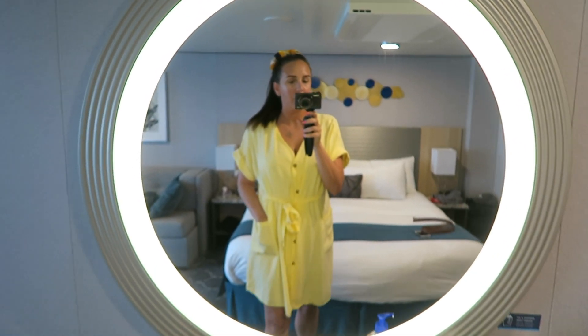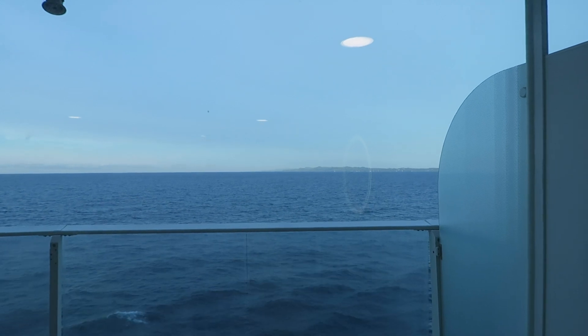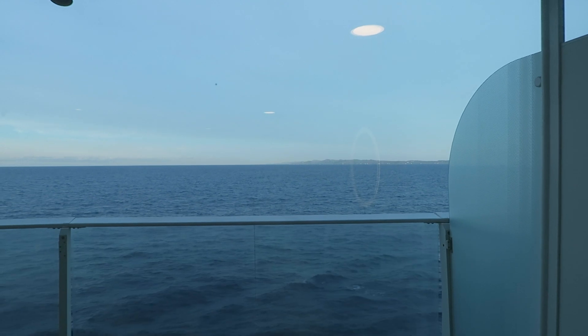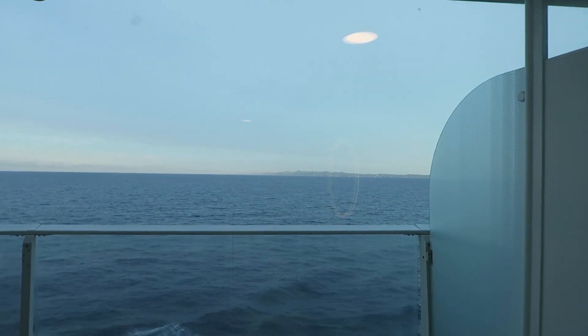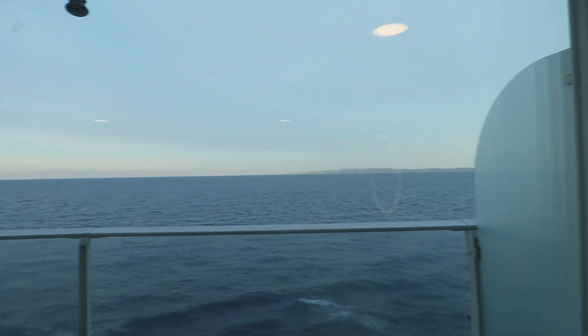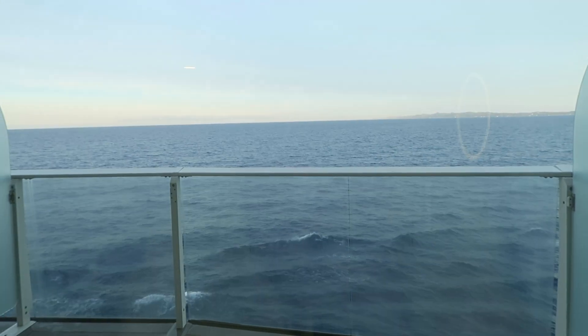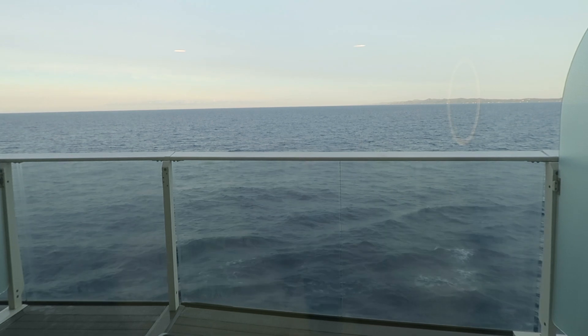We're still sailing and can see Honduras in the distance, but we're on to Mexico now. The sea looks a bit more wavy tonight — did you notice that? — but you still can't feel it on the ship, which is really weird. Let's go to dinner — come with us!